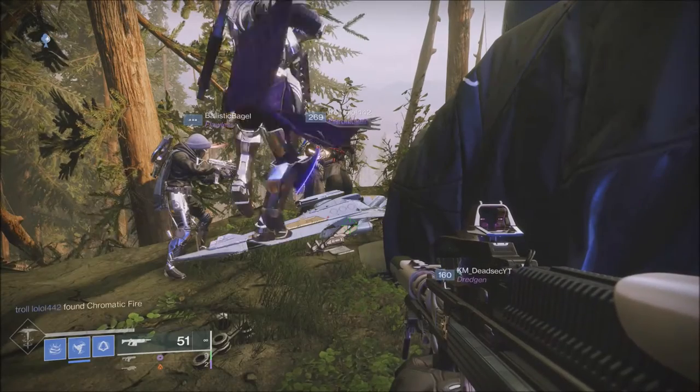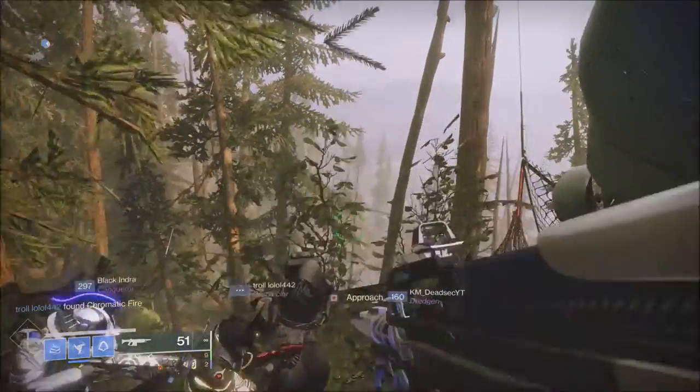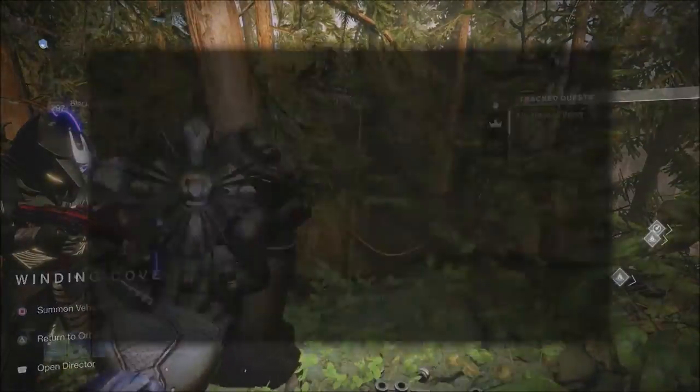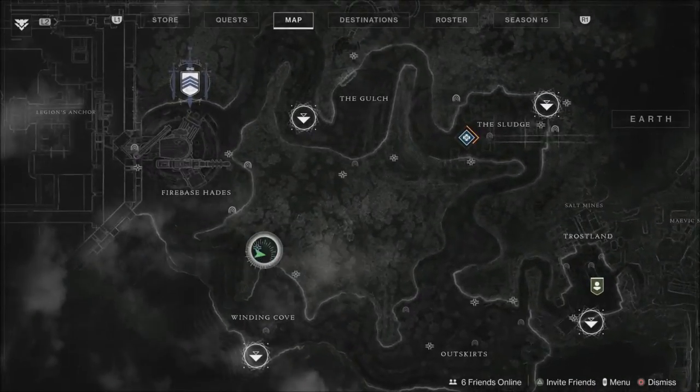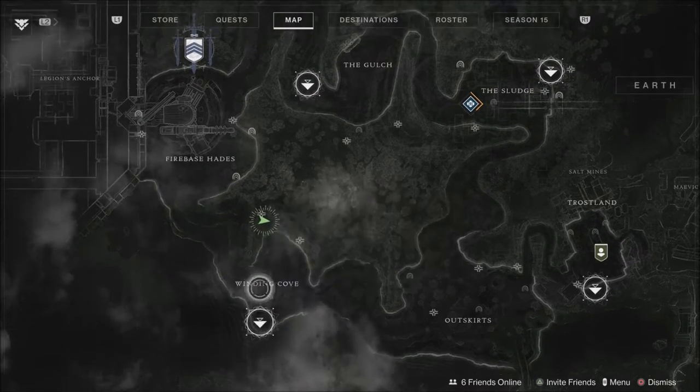What is going on guys? Gray here today. Let's talk about what Xur has to offer. Today is December the 31st and Xur is located here in the EDZ, right up on the hill right past the Winding Cove landing zone.